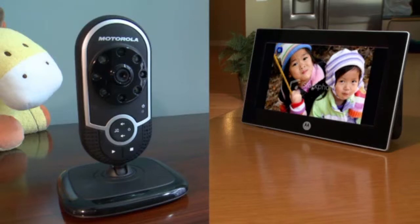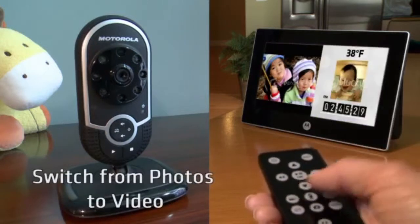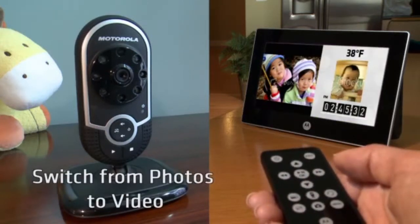But unlike other digital frames, the VIP also includes a wireless camera so you can monitor a separate location and watch the action live on the VIP screen.